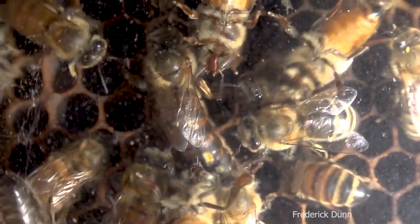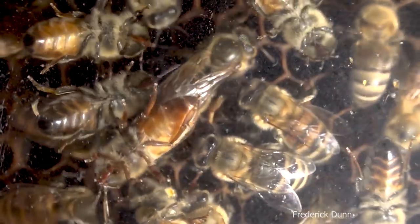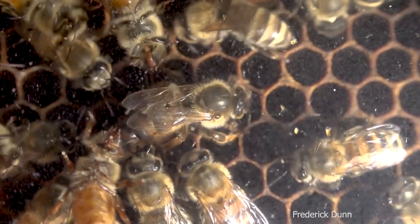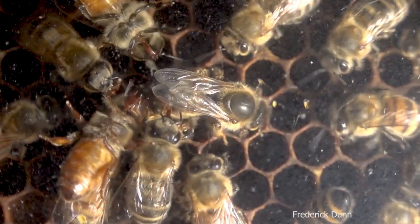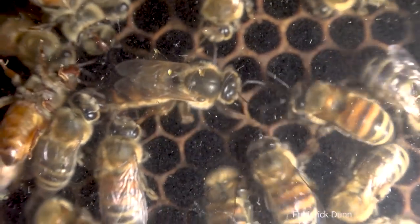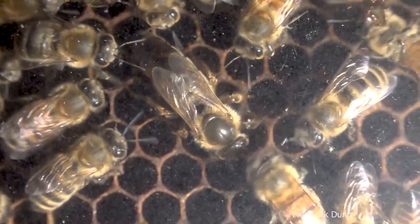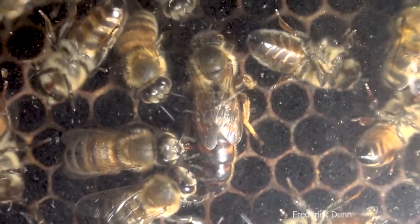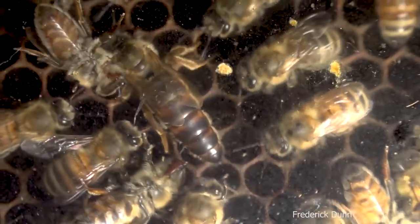This queen is dark — the Weaver queens I get are normally blonde or golden colored. We can tell she's young for a lot of reasons beyond the fact that there was no laying queen when I set up this observation hive. She hatched around June 6th; there were at least four visible queen cells. This one won the battle, stinging the others to death right through their cell walls, and the bees tore open those cells and removed the remains.